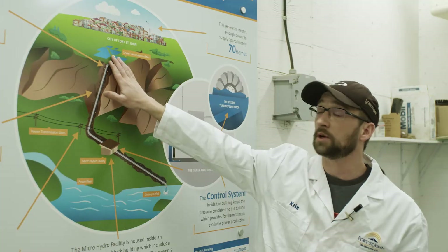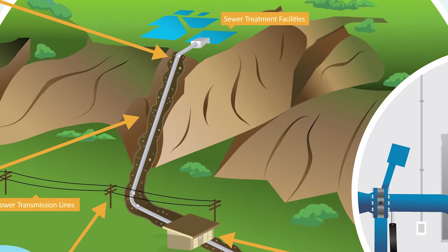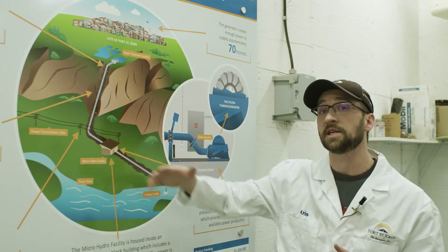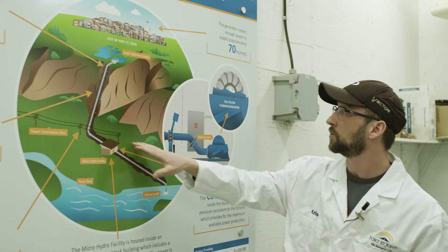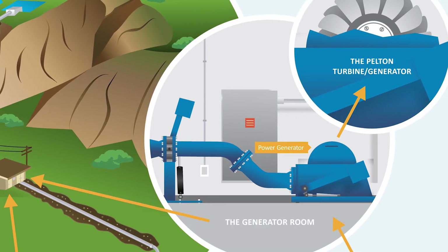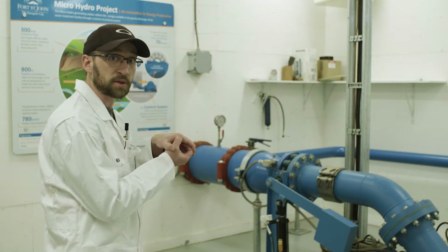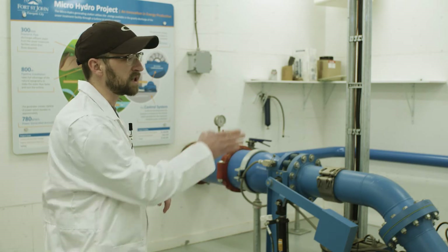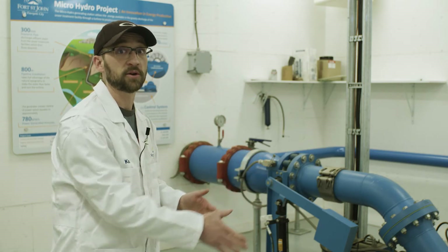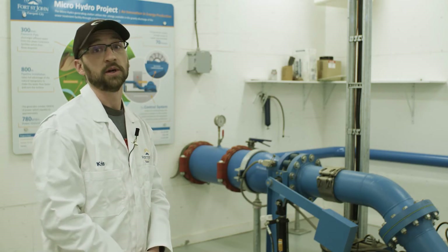After treatment through the south lagoons, we then have it go through this pipe that goes down the hill into the micro hydro. The height of this hill is very important because that gives us the head pressure — with enough pressure it then goes through the penstock and into where the pelton wheel is located. It goes through our needle valve system that narrows that stream down into a high pressure velocity, which then spins our pelton wheel, which then spins the generator, which creates the electricity that the City of Fort St. John then sells back to BC Hydro.